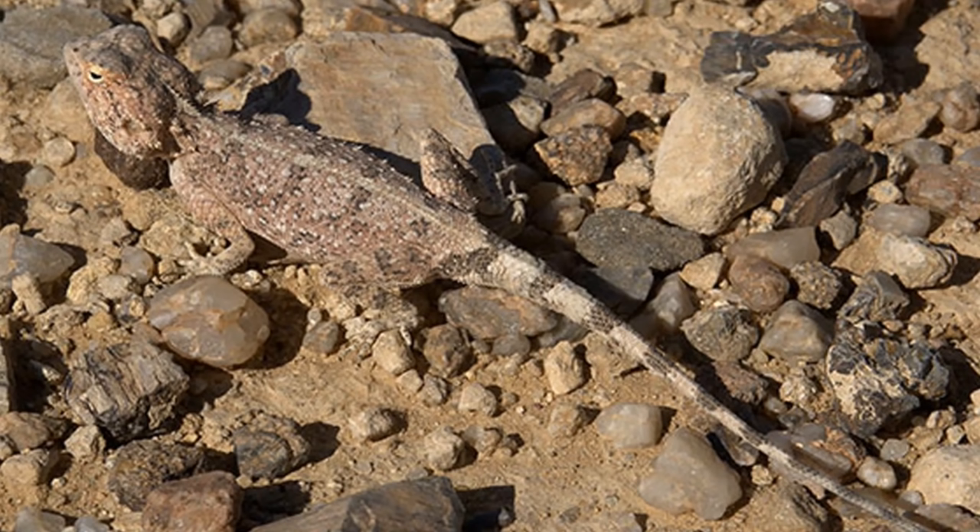7. Agama Lizard — The most common lizard in Africa is also one of the best at camouflage.